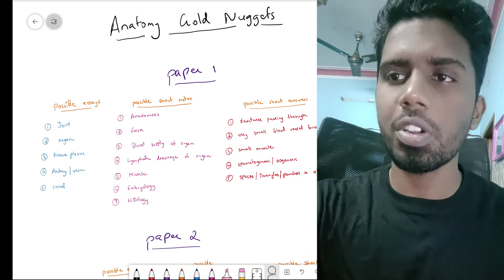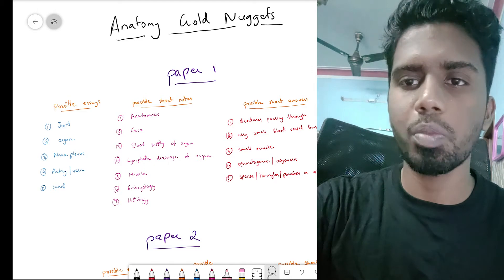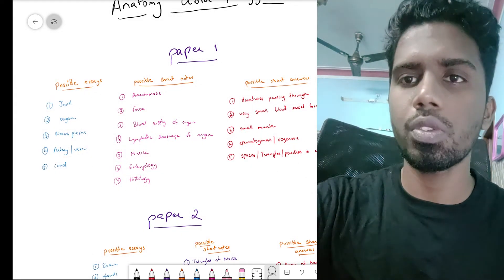Hi guys, in this video I am going to talk to you about all the important questions for anatomy for first year professional exams. I've split it into paper 1 and paper 2 so that it will be easy for you to study.